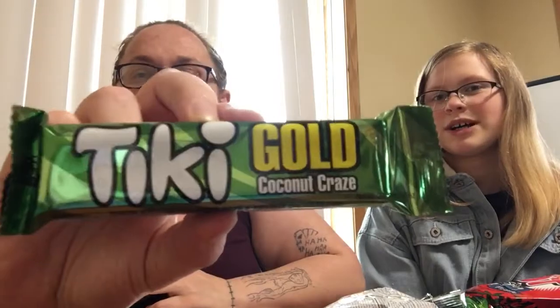The last thing is Tiki Gold Coconut — the last coconut item. It's described as coconut flavors from Caribbean island roots finding its way between layers of wafer and chocolate. Mom likes it — it's like coconut cake-ish. Daughter doesn't like it and says the aftertaste sucks, while mom loves the aftertaste.